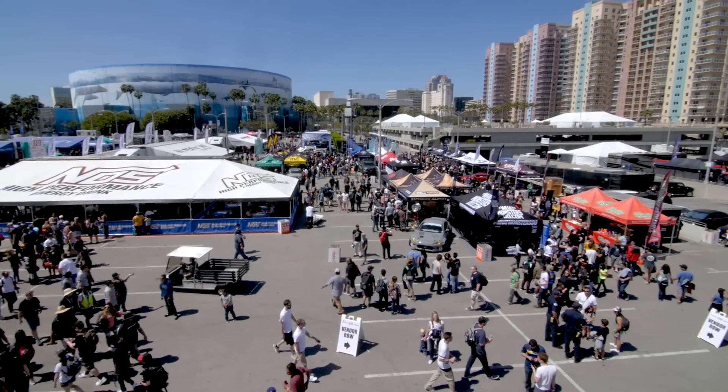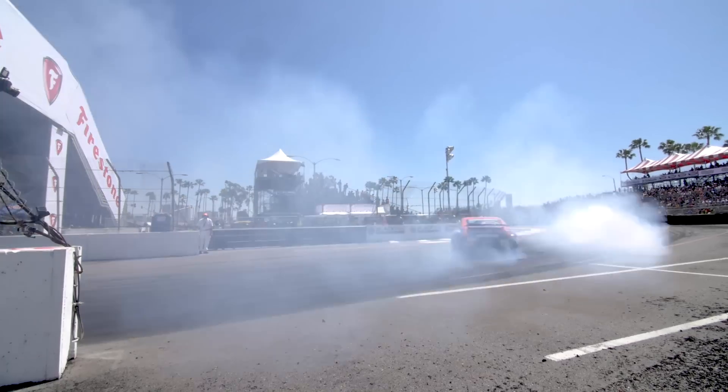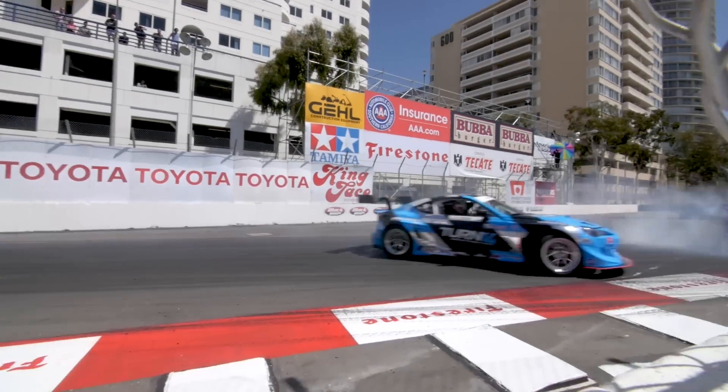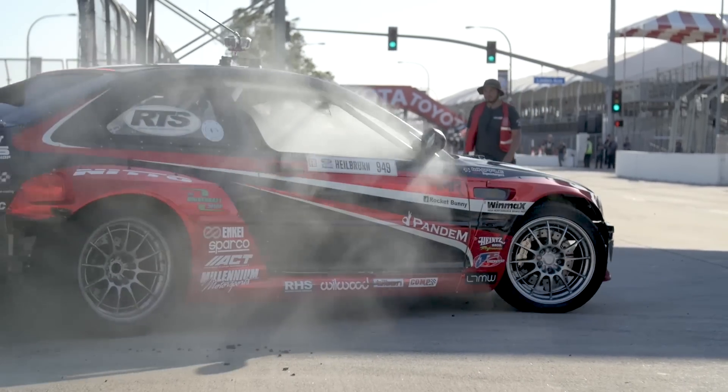So this was just a glimpse at the first round of Formula Drift. And the next time you think of drifting as just a bunch of people doing donuts with expensive cars, think again. Drifting requires intense engineering and phenomenal driving precision.